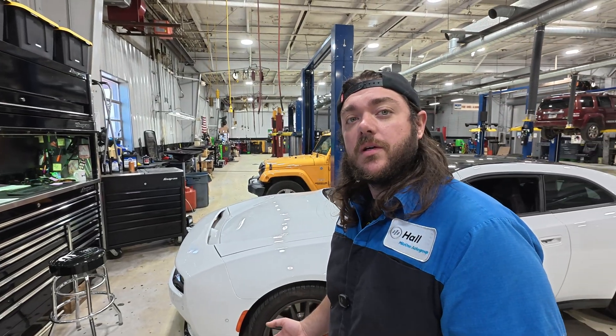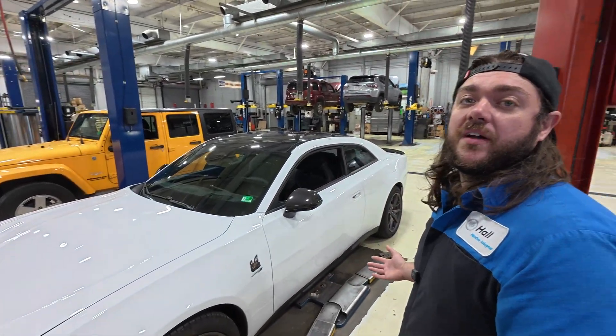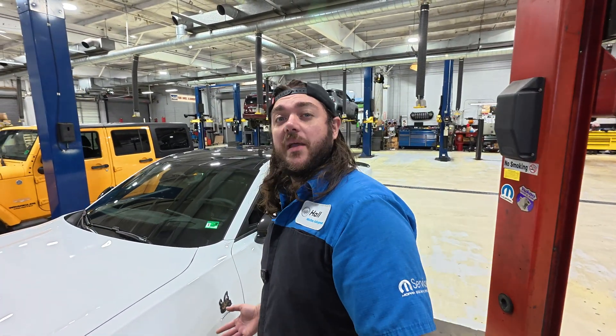If you're not already aware of this, the federal government mandates that electric vehicles, PHEVs, and hybrids emit some type of noise for pedestrian safety. Dodge took one step further and added the FratZonic exhaust. That's way more fun than some of the noises that you get out of the other vehicles.